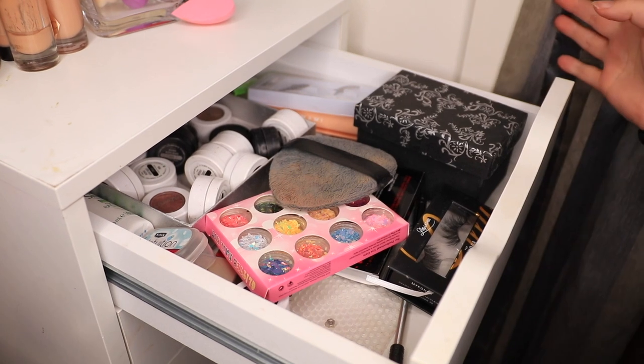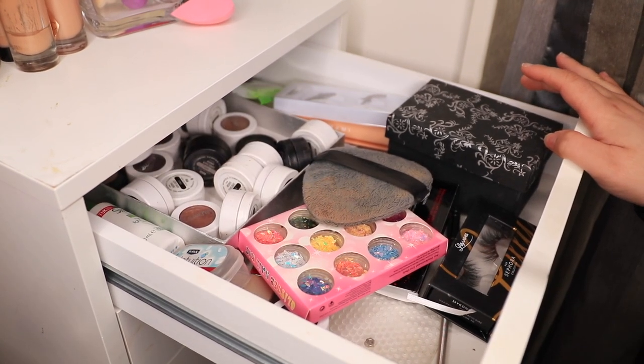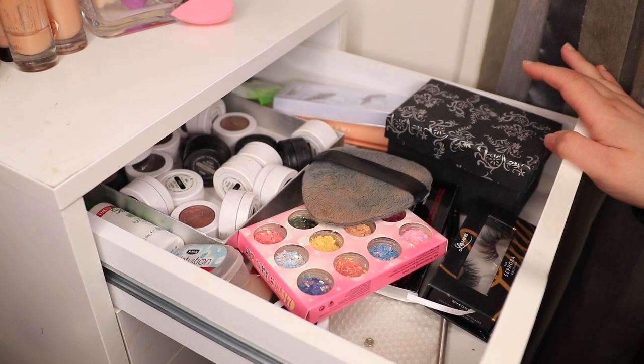I don't know how long this video is going to take me to film because I don't think it's just going to be today — I'm definitely not even going to get through the first bit without just wanting to not do anything. Okay, here we go. This is the top drawer. I honestly don't ever go into it and I don't know why.